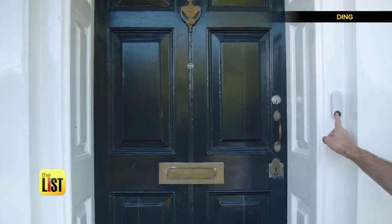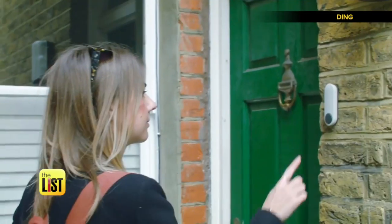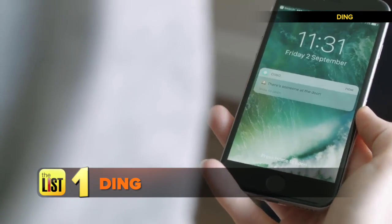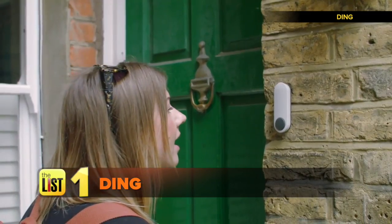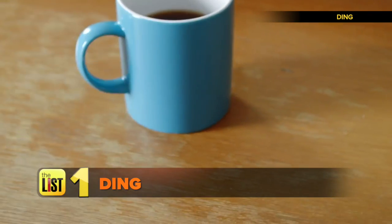The future is at your door. We found some new teched-out doorbells that'll make you say hello. First up: Ding, a beautiful, simple smart doorbell for your home. When you have a visitor, Ding will ring your phone and you'll be able to talk to whoever is on your doorstep from wherever you are, even if you're not at home.